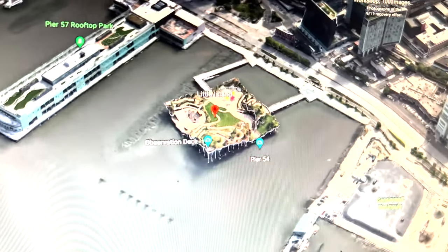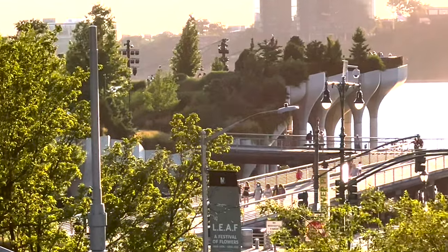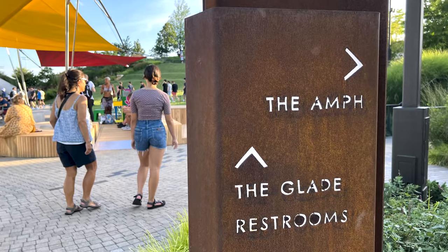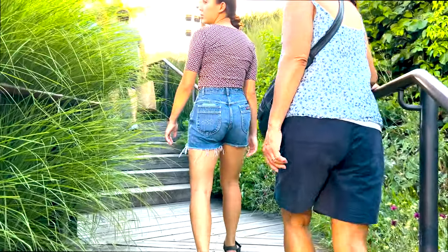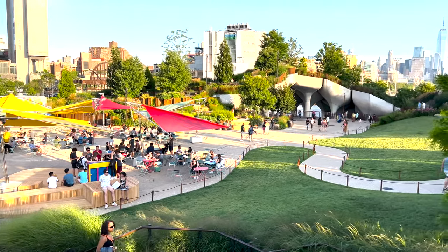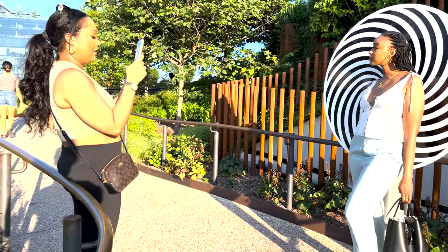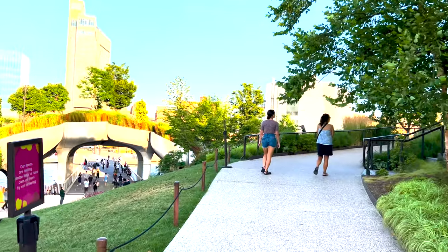Little Island covers 2.4 acres and is supported by 132 pot-shaped structures called tulips, suspended above the water, located right at the old Pier 55. The tops of the tulip pots range from 15 to 62 feet above the mean water line, offering dazzling views of New York and New Jersey.